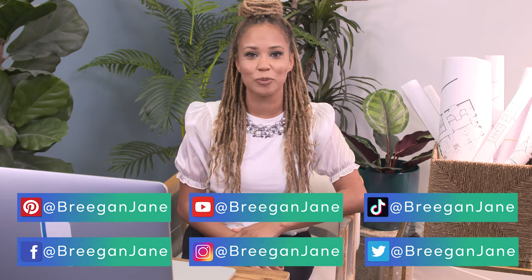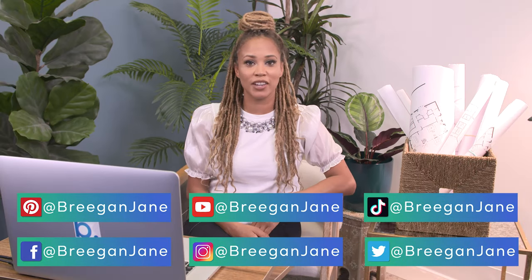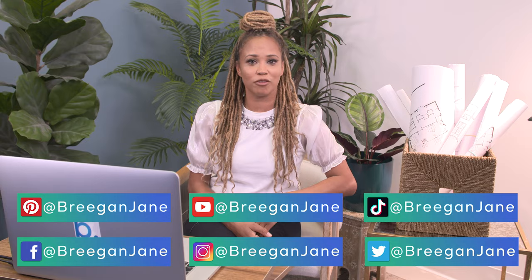Thanks for tuning in for another episode of Designer Reacts. Don't forget to follow me at BrigandJane on social media so you don't end up the victim of someone else's design leftovers.